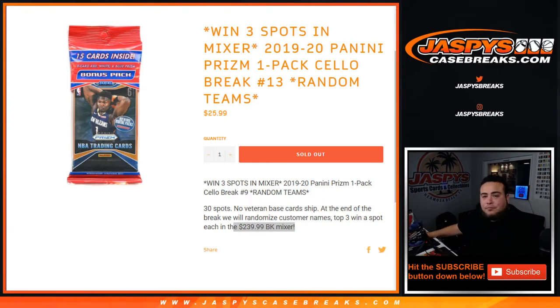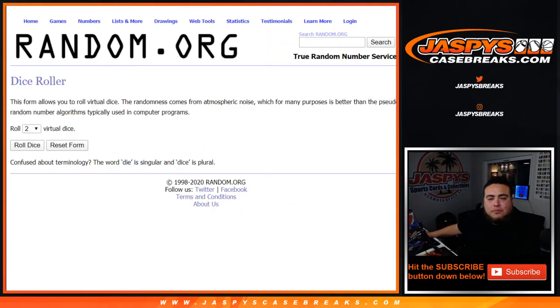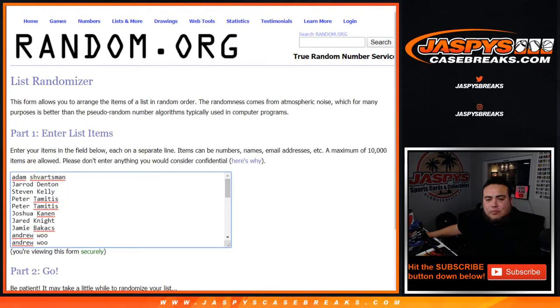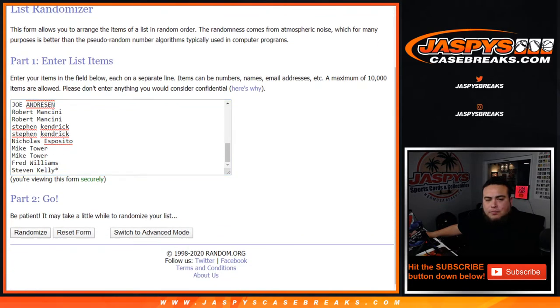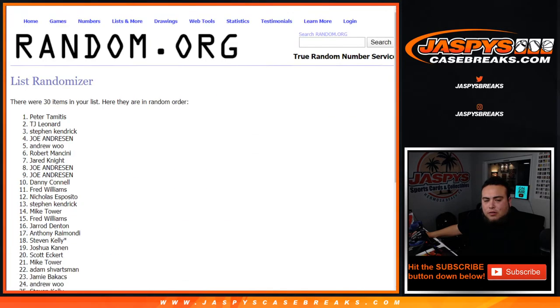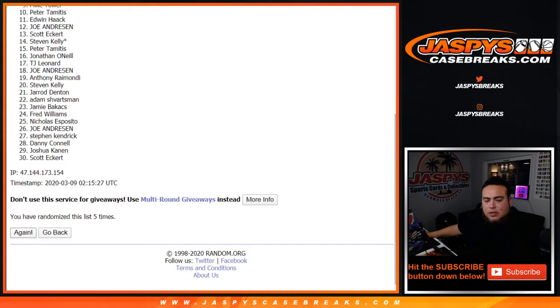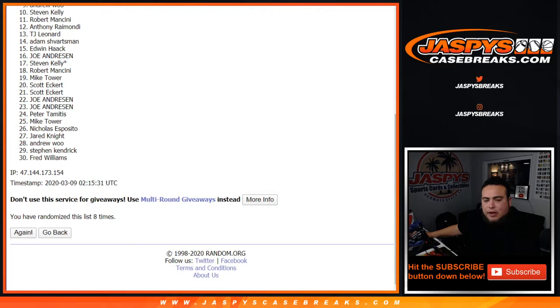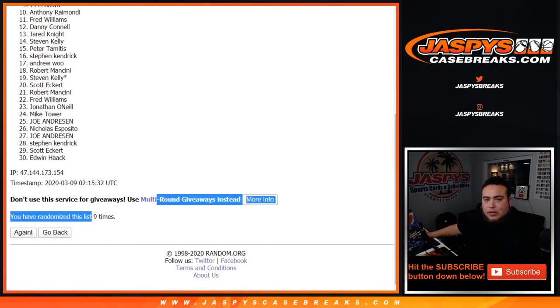This is number 13. Let's roll it. We got a four and a five — nine times. Good luck. One, two, three, four, five, six, seven, eight, and nine. Nine times.